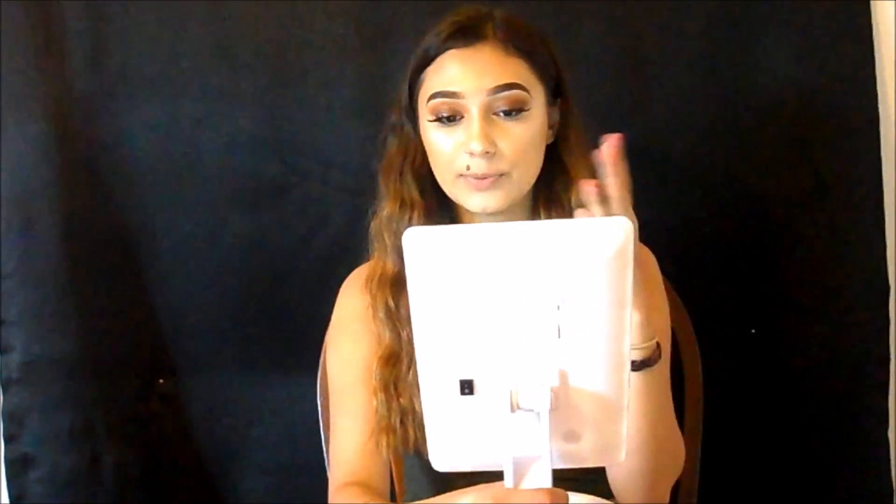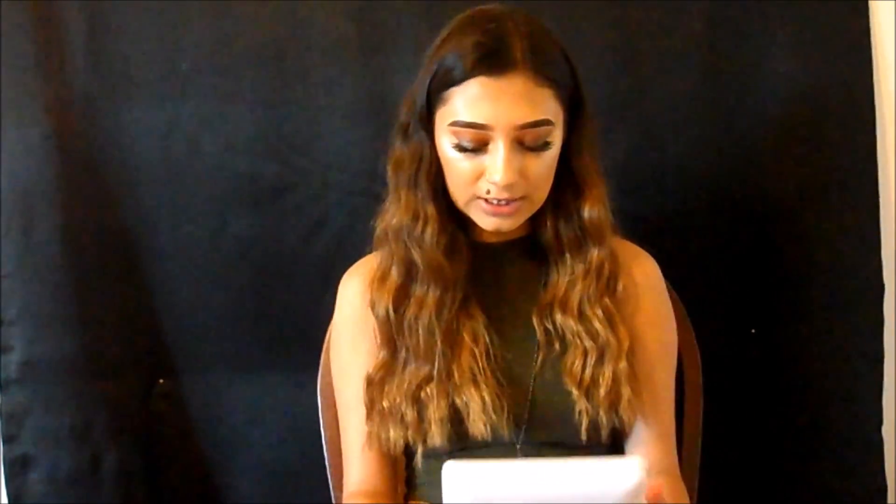I also bought the Impressions Vanity mirror on a Labor Day sale. It has a huge mirror with an LED touch screen, 21 lights, and dimmable lighting. As you can see, it brightened up my face a little bit and I really like it. It ended up being around $38-$39 on sale — it was originally around $45, so about $50-$60 without the sale. It was a good deal.